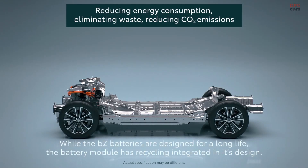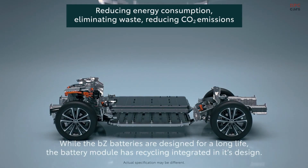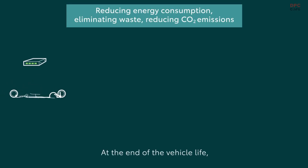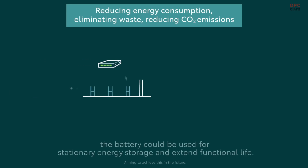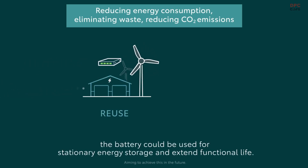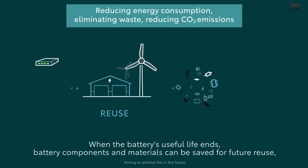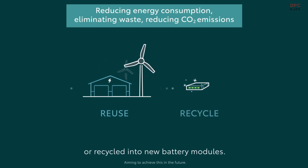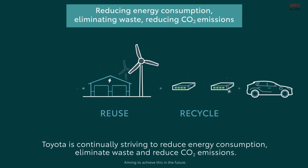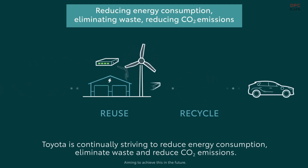While the BZ batteries are designed for a long life, the battery module has recycling integrated in its design. At the end of the vehicle's life, the battery could be used for stationary energy storage to extend its functional life. When the battery's useful life ends, battery components and materials can be saved for future reuse or recycled into new battery modules. Toyota is continually striving to reduce energy consumption, eliminate waste, and reduce CO2 emissions.